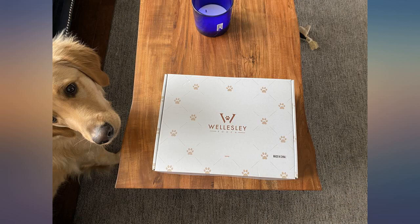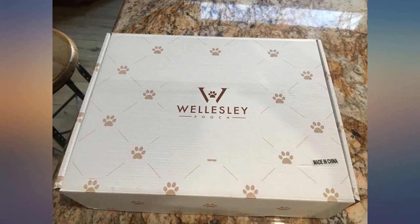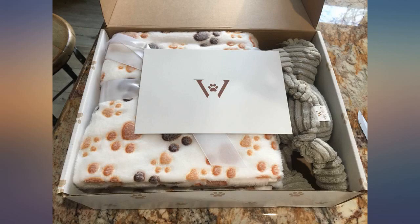Our 12-week-old puppy adores his new blanket and stuffy. His blankets are in his crate and he loves curling up on them. This is so cute — first blanket and stuffed cuddle toy, the packaging was beautiful.